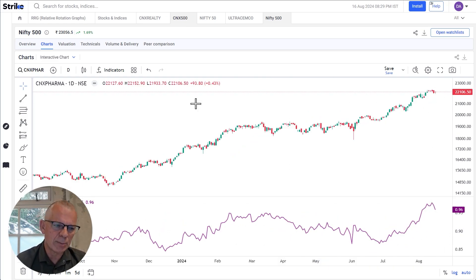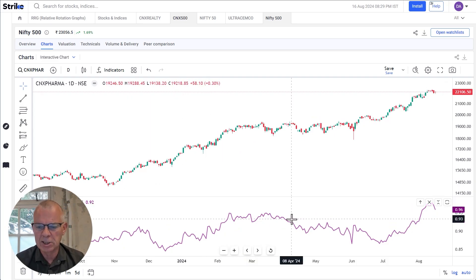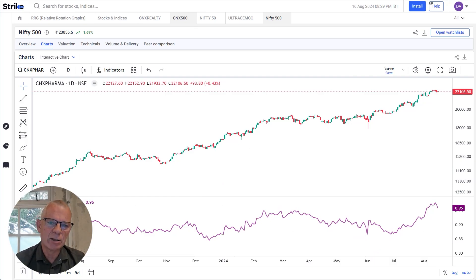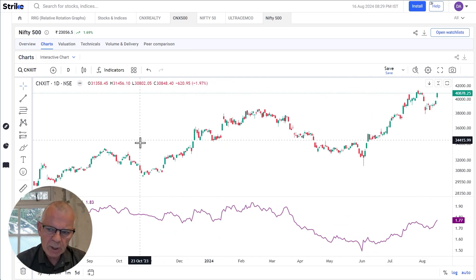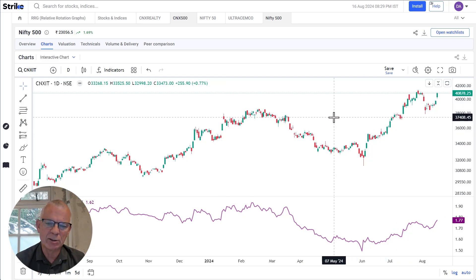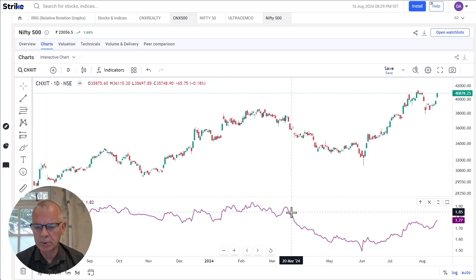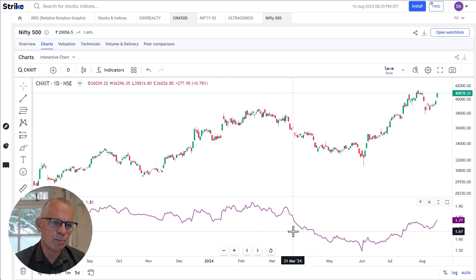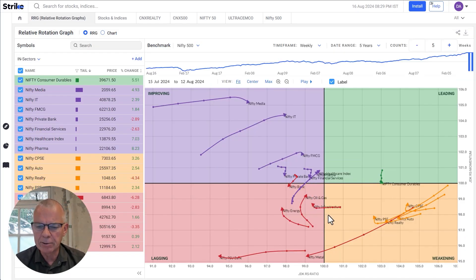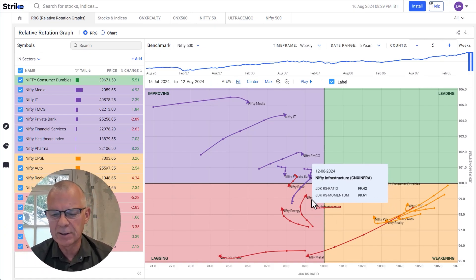You will see a similar picture for the pharma sector, which is leading healthcare a little bit. And then you will see the IT sector, which actually broke out, rallied, and tested the former resistance as support. Here you also see a very nice bottom in the relative strength line. And that all comes together when you look at the RRG, which shows you the rotation of all sectors — in this case against the Nifty 500.